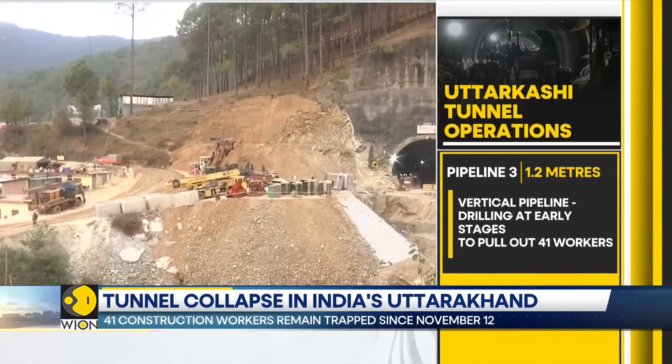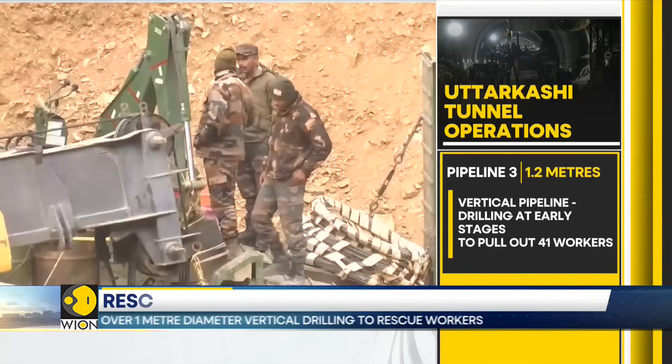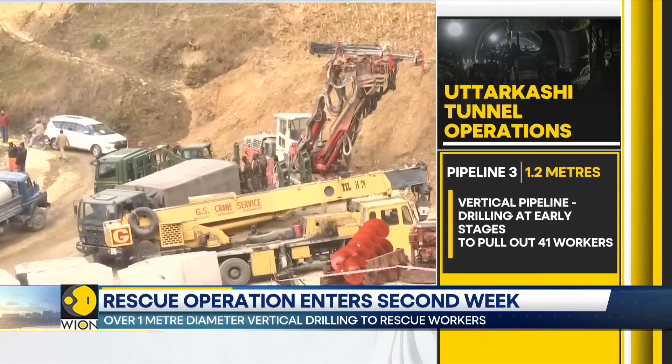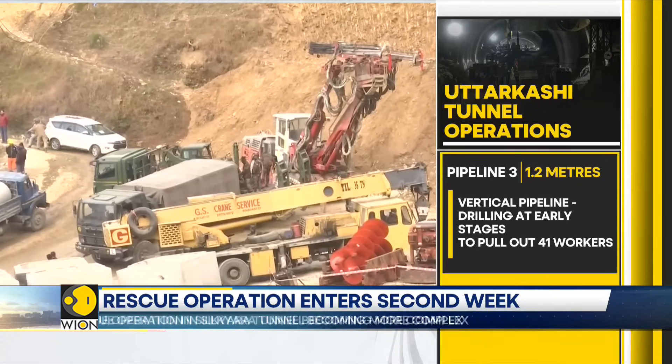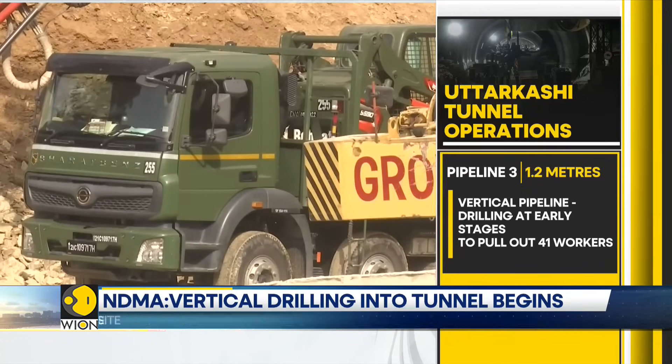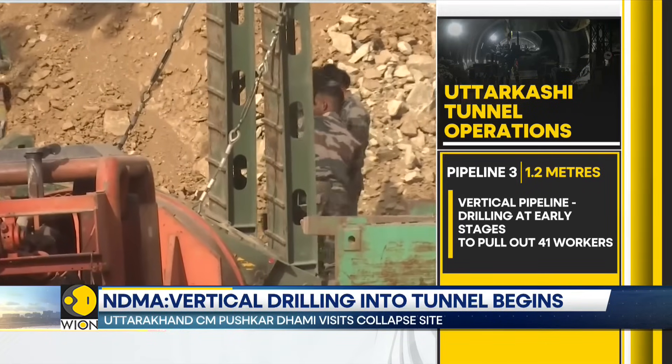The Managing Director of National Highways and Infrastructure Development Corporation has said that authorities have now come to a stage where two to three more options can be explored. He added that more spots have been identified where drilling would yield faster results.